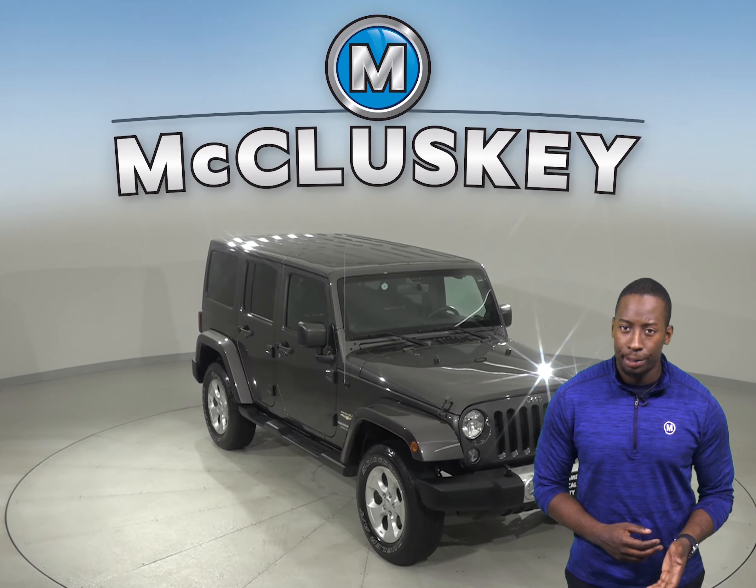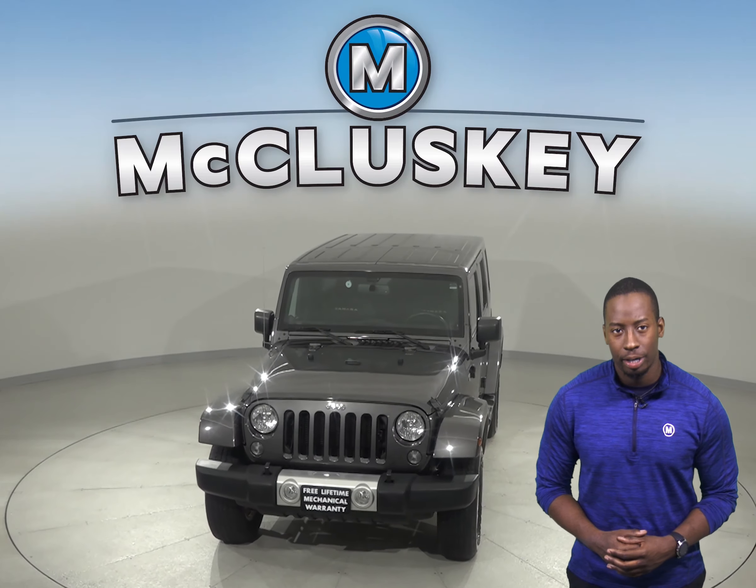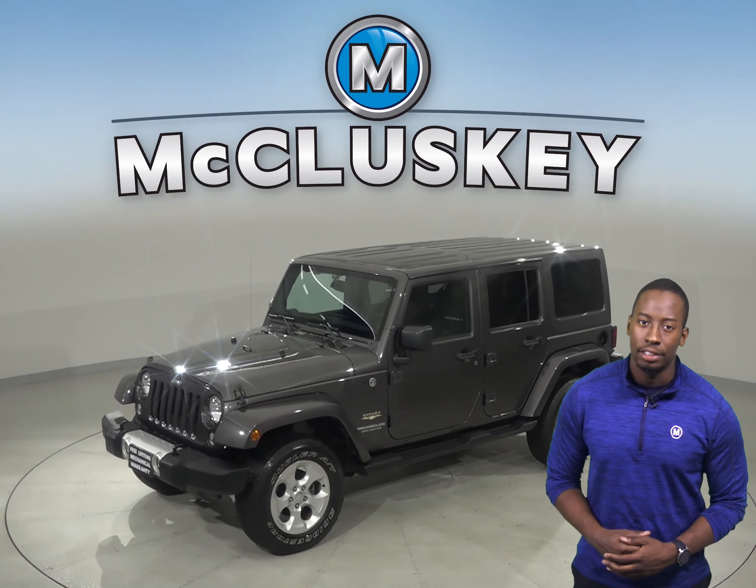Check out this 2014 Jeep Wrangler Sahara. It has about 63,000 miles on the odometer. There is brake assist, electronic stability control, and speed control.